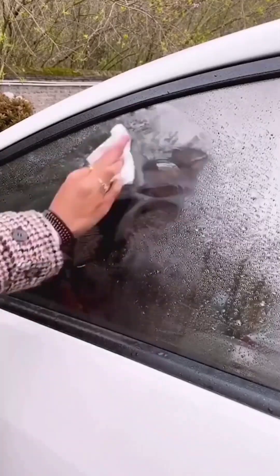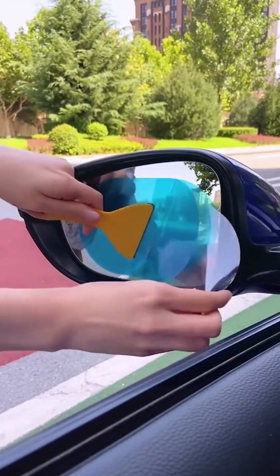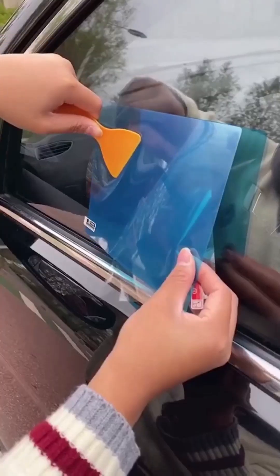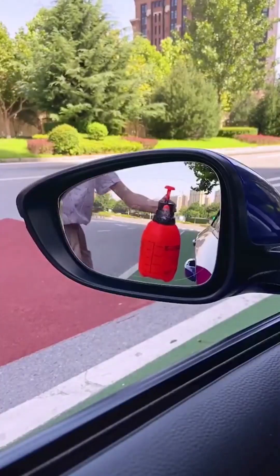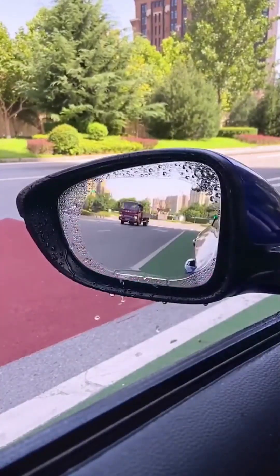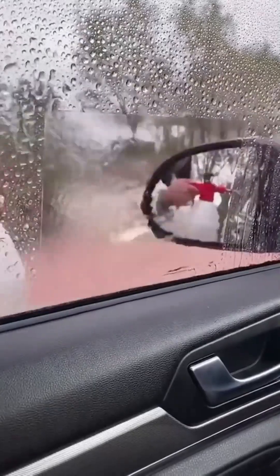This is waterproof car window film. This film is anti-glare, anti-fog, and waterproof so you'll never have trouble seeing out your rear view mirror again. The film comes in so many different sizes and comes with all the tools you need to apply it perfectly. It's the cheapest solution I've found to see better when you're traveling through a storm.